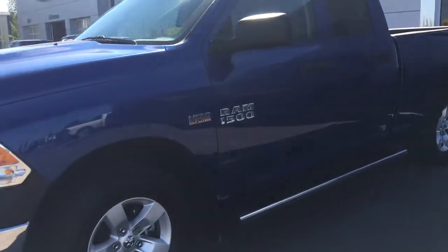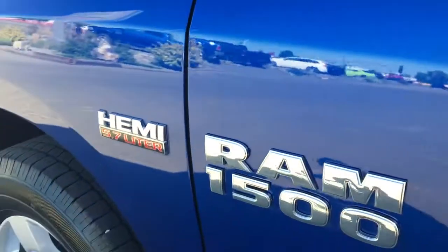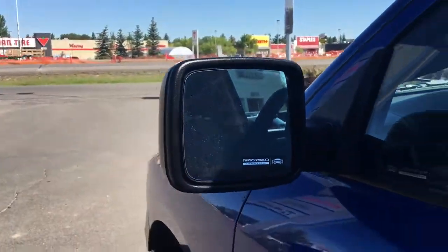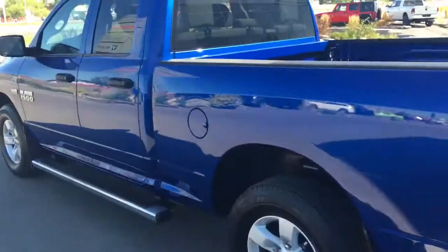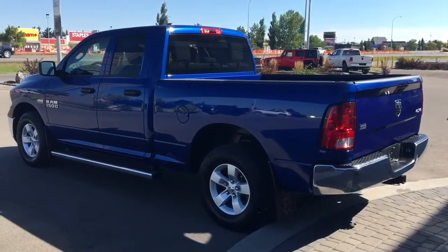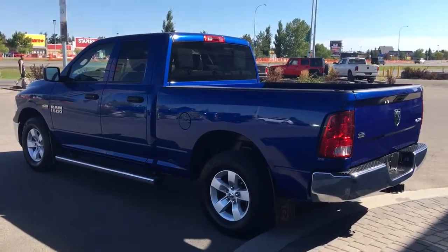Some nice running boards, chrome badging, and then of course you have your power and defrosted mirrors with black handles. Awesome looking truck. As you can see there's tons of great features on the outside, but let me go grab the keys and I'll show you the inside.